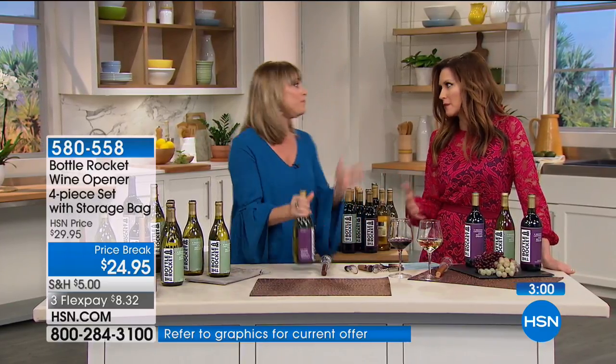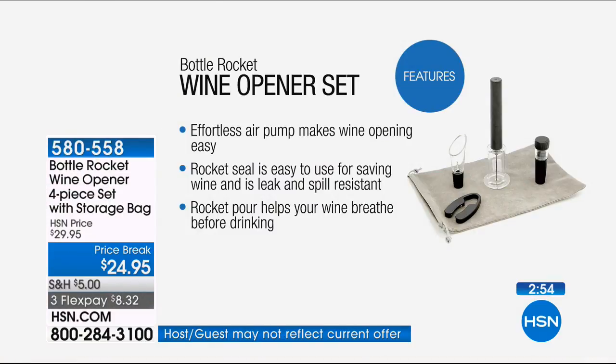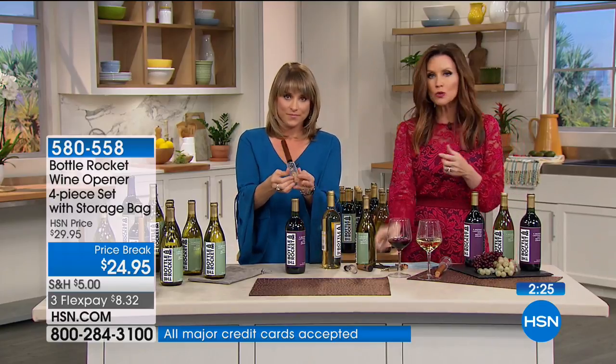For just a good wine opener, especially those CO2 cartridge ones, you're paying about $89, and then you have to pay to replace cartridges. This is so simple and easy to use. The rocket seal is easy to use, saving your wine — leak and spill resistant. The rocket pour helps your wine breathe before drinking, like letting it breathe for 20 minutes, plus it keeps it neat as a no-spill pour while aerating at the same time.